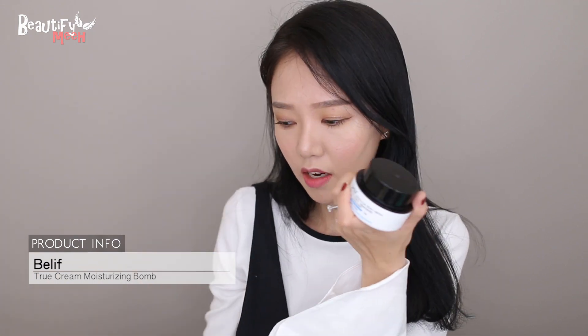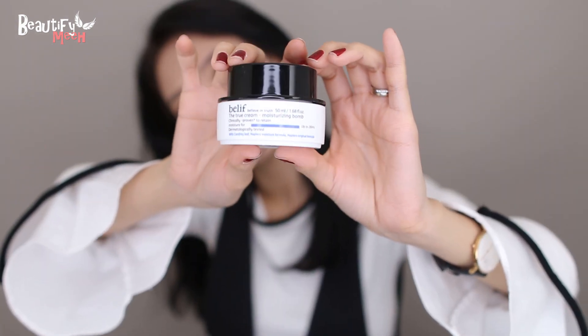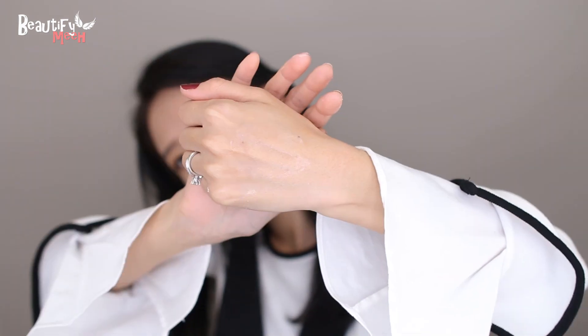This is the Belif True Cream Moisturizing Bomb. The bottom one is the blue gel type I've been using since last year, but what I want to show you today is this thicker white cream version. After moving to Korea my skin is more on the dry side, so I needed something more hydrating. This is supposed to provide up to 26 hours of hydration. I've been using it every night for about three weeks — sometimes in the morning I'll use the aqua balm gel type, but at night I always finish with this. It's my last skincare step — lightweight, non-greasy, and I love the smell.